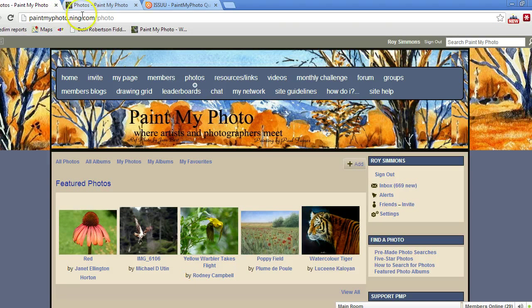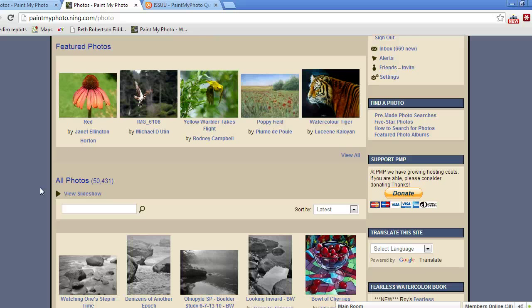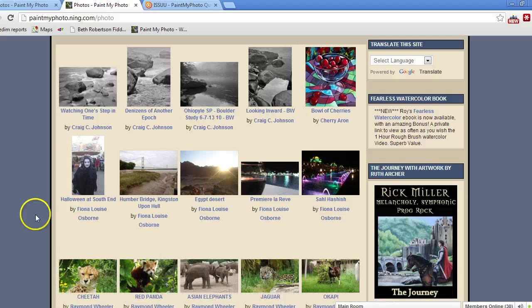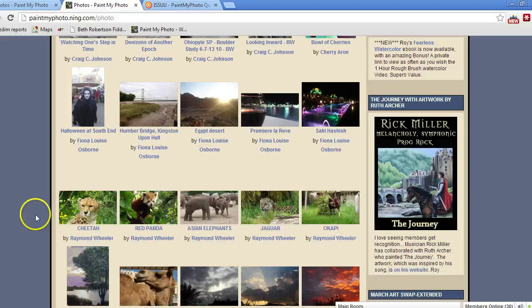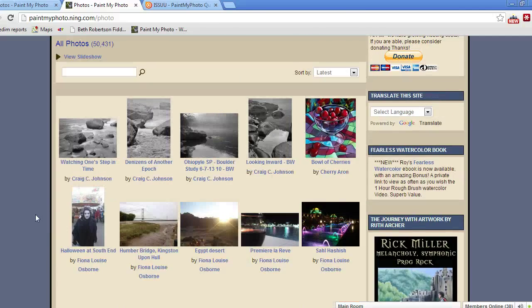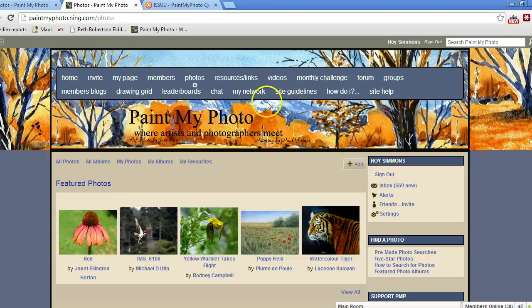There we go. We have some featured photos — there's a team of people who put together the featured photos, just personal taste so don't necessarily read too much into that. You can do searches which we'll talk about in a moment. We're just over 50,000 photos. The main gallery is for photos to paint from, and also people's paintings that have been made from those photos.